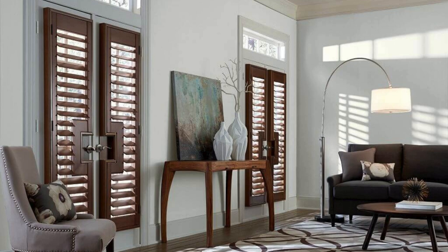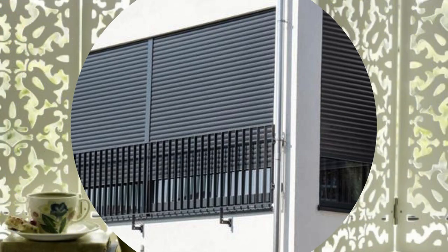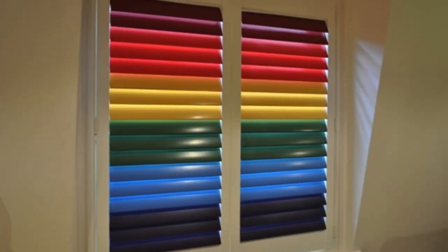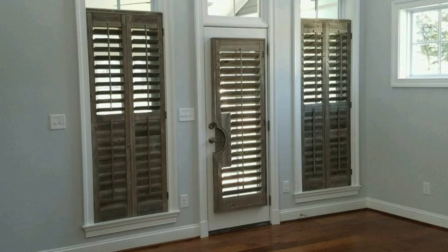Functionality meets aesthetics as these shutters become a dynamic element in the play of light and shadow within a room. They allow for precise control over the ambience, allowing residents to bask in the glow of natural sunlight or create a cocoon of privacy and tranquility at will. The tactile experience of adjusting shutters adds an interactive dimension to the living space, making them an engaging and user-friendly addition. Furthermore, window shutters aren't confined to residential spaces alone — they find their place in commercial settings, imparting a polished and professional look while maintaining practical benefits.